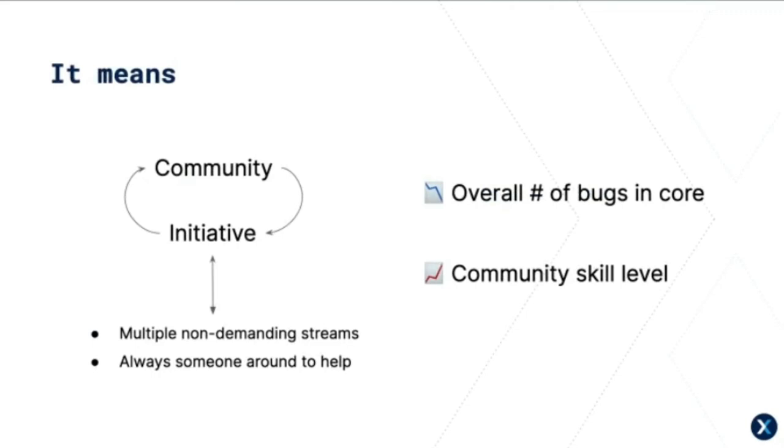In short, the initiative works because of its community, and the community is effective because of the structure of the initiative — they help each other out. There are a few non-demanding streams of work that provide ways to contribute to Drupal without overtaking your day. There's always someone around to point you in the right direction if you get stuck. Seeing the overall number of bugs in Drupal core motivates everyone, and reducing the noise means real bugs are smashed sooner. It also skills up community members — juniors looking to get into core contribution, and seniors looking to work alongside peers and chip away at a few tickets a week.